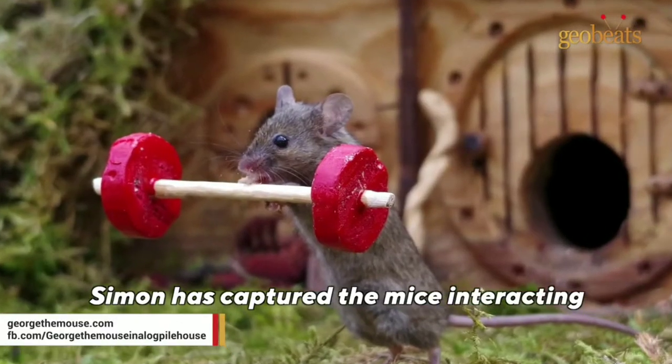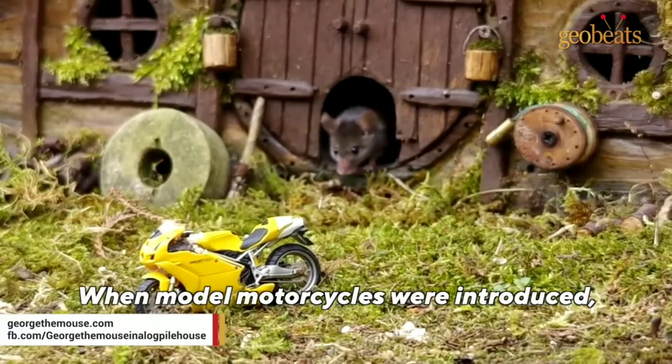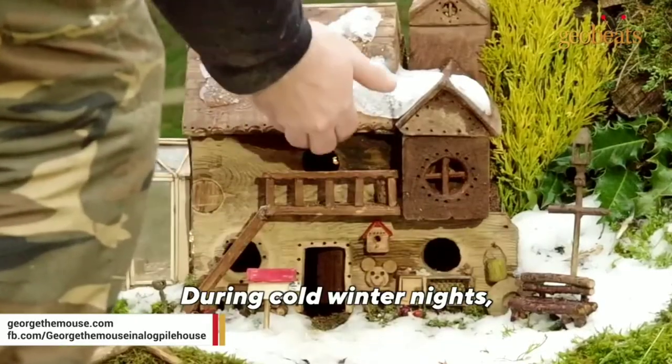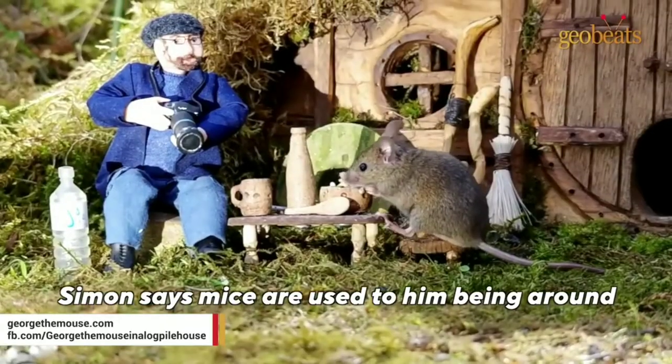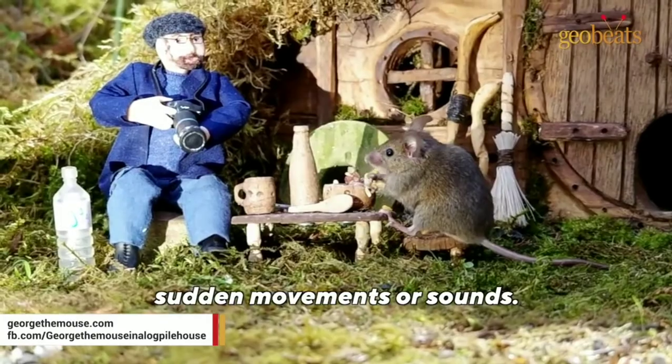Simon has captured the mice interacting with various objects in fascinating ways. When model motorcycles were introduced, they climbed on them as if to ride them. During cold winter nights, he has given them feathers from his old pillows, which they take to their beds for warmth. Simon says mice are used to him being around, as long as he does not make sudden movements or sounds.